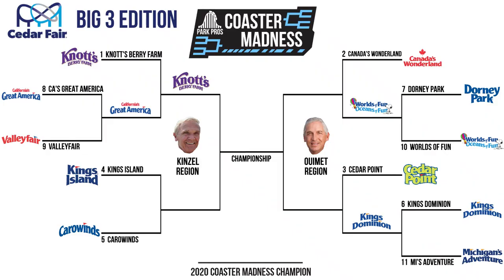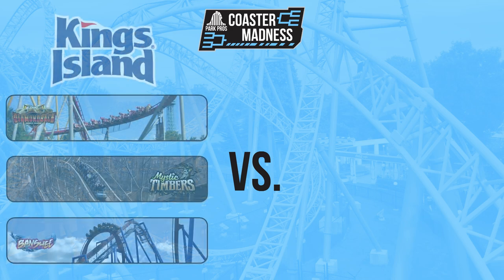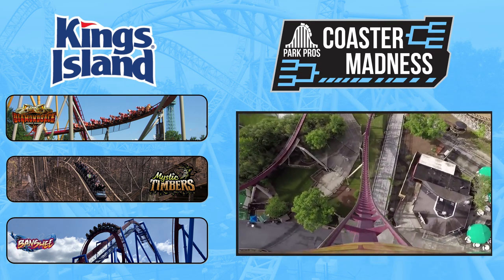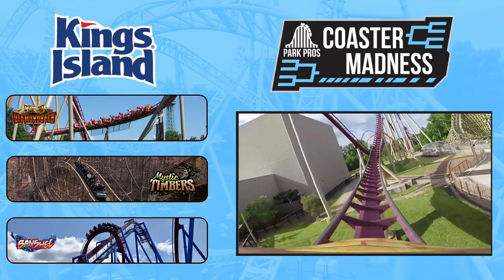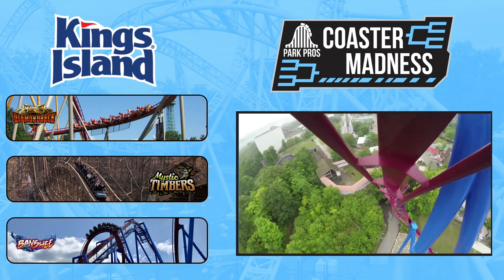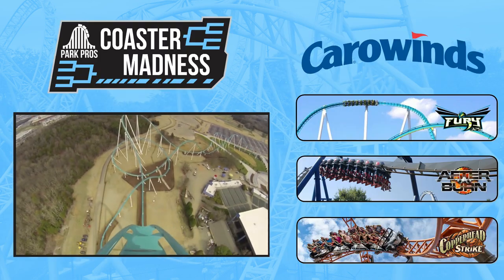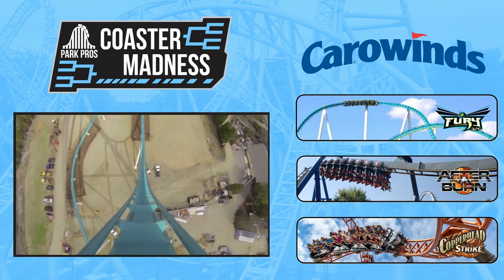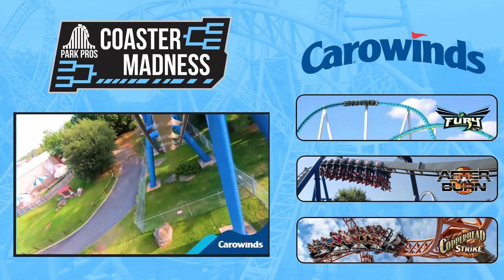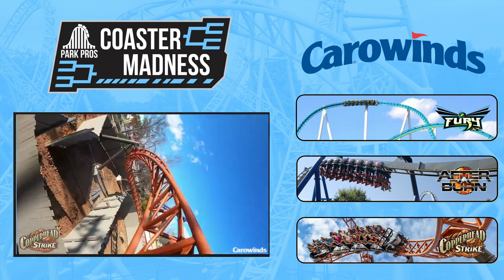Are we having fun yet? I told you guys these matchups were good. On to our next Elite 8 matchup in the Kinzel region, we have the debut of 4-seed Kings Island and 5-seed Carowinds. The 4-seed out of Cincinnati boasts a Big Three lineup of Diamondback, a B&M Hyper, Mystic Timbers, a GCI wooden coaster, and Banshee, a B&M invert. The 5-seed out of Charlotte has a Big Three lineup of Fury 325, a B&M Giga, Afterburn, a B&M invert, and Copperhead Strike, a Mack multi-launch coaster.